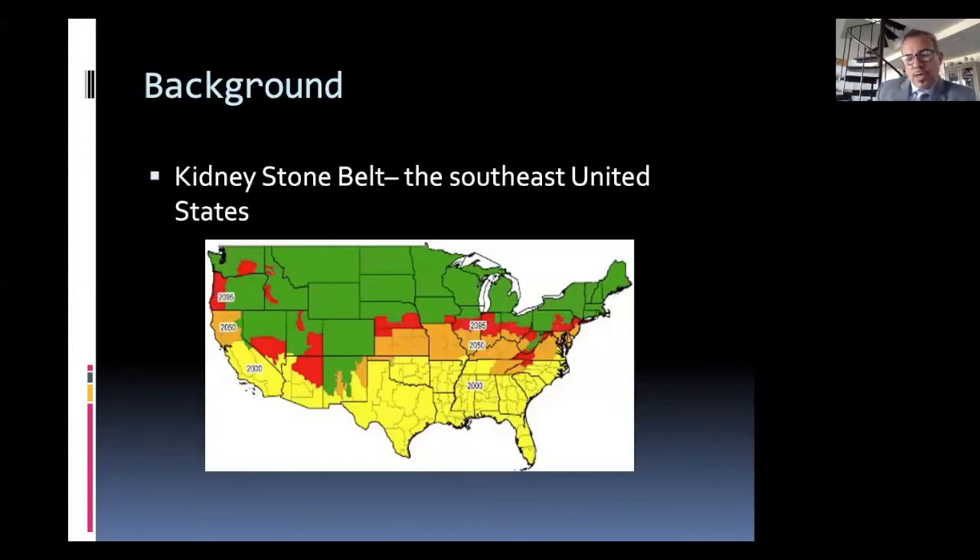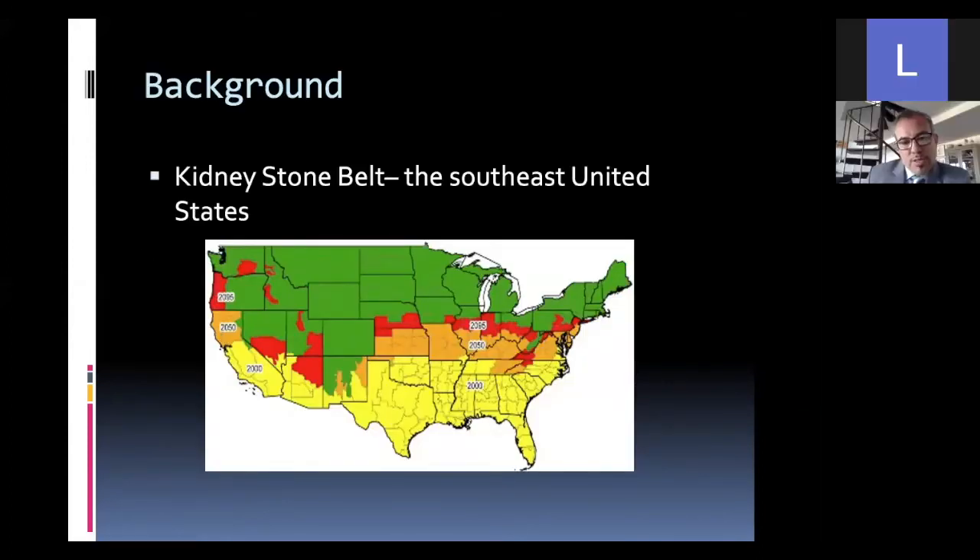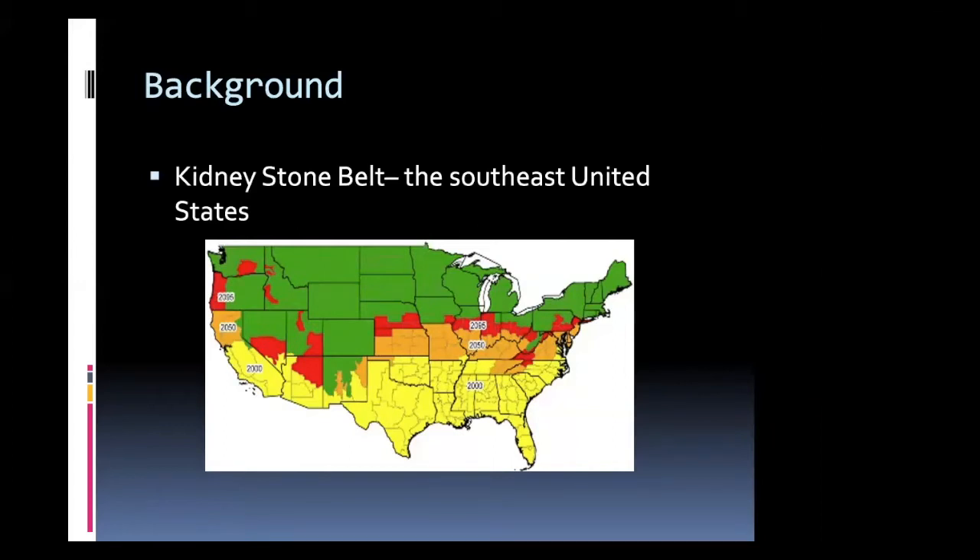Kidney stones kind of mirror the rust belt. There's a kidney stone belt that is to the south, and it has to do obviously with dehydration and increased temperatures. This slide shows that if you believe in climate change and warming of the planet, the stone belt will migrate to the north over the next several decades and show potential further increase in kidney stone events.